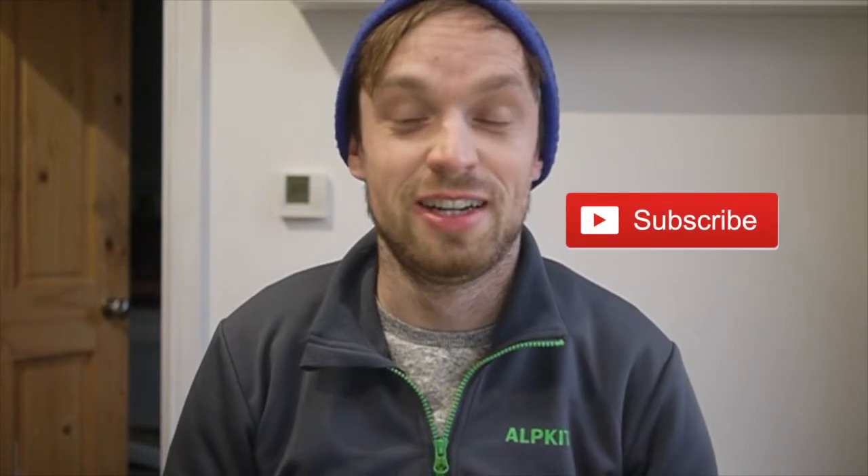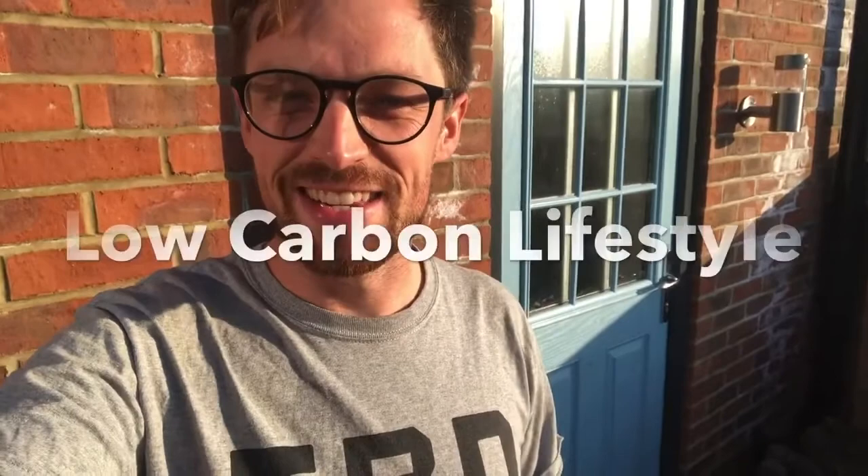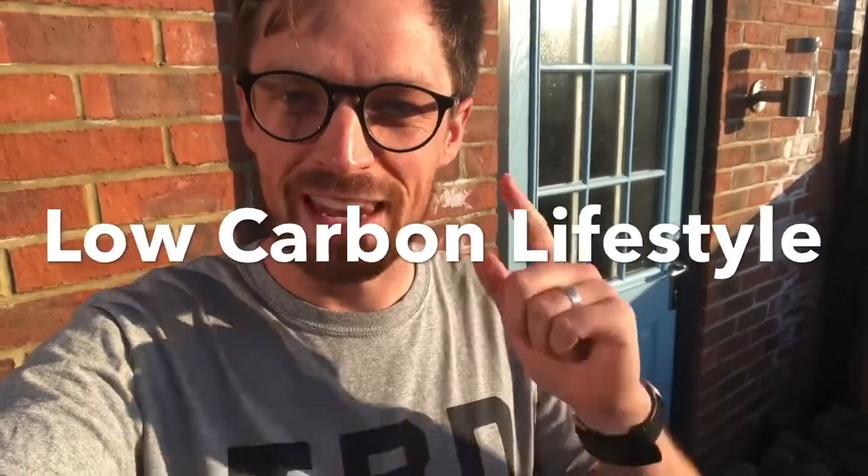Please do comment if you think I've missed anything glaringly obvious. Please do like this video, share this video, and subscribe to this channel. But most importantly, I'd love it if you could also count your emissions with me and comment below what they were for 2020. Hello, my name is Tom and this is a little series about a low carbon lifestyle.